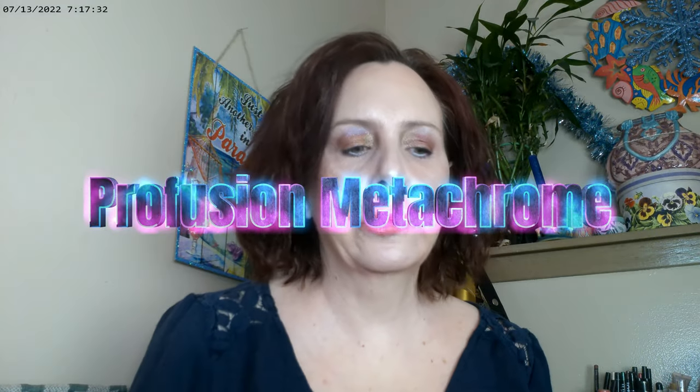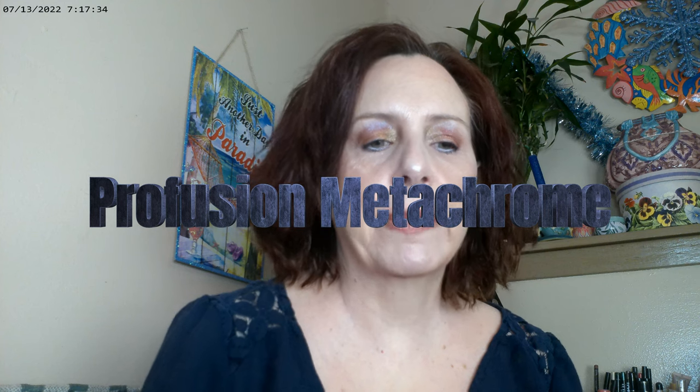Hi, it's Adrienne. How are you doing today? So there were a couple of palettes that I didn't feel like I got to play enough with, so that's kind of what I'm doing today — along with some of my newer palettes.